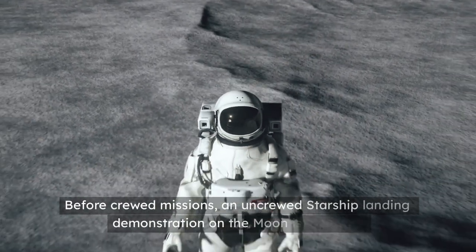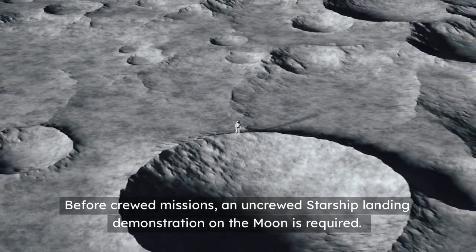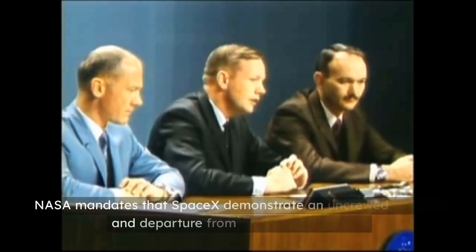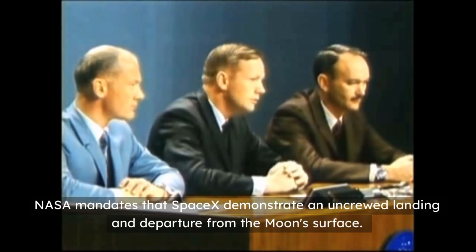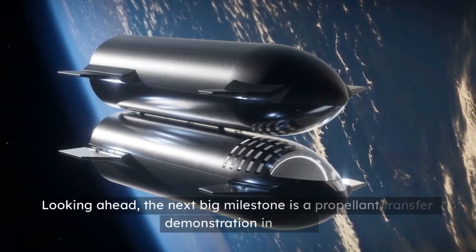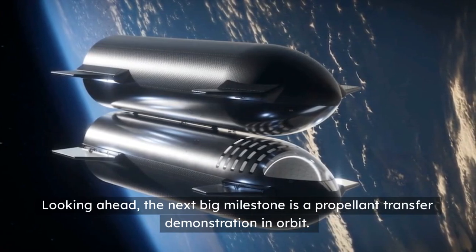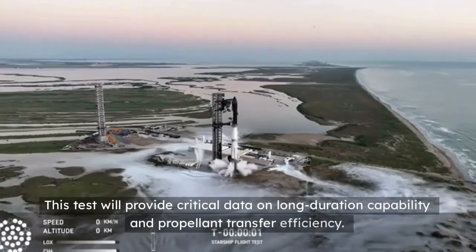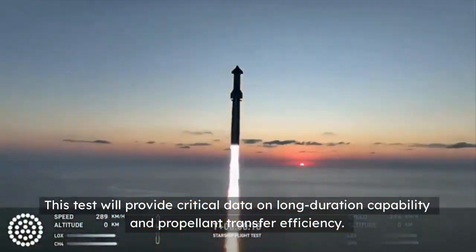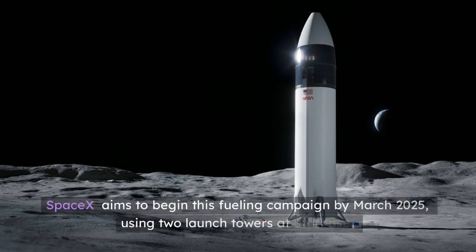Before crewed missions, an uncrewed Starship landing demonstration on the moon is required. NASA mandates that SpaceX demonstrate an uncrewed landing and departure from the moon's surface. Looking ahead, the next big milestone is a propellant transfer demonstration in orbit. This test will provide critical data on long-duration capability and propellant transfer efficiency. SpaceX aims to begin this fueling campaign by March 2025, using two launch towers at Starbase.